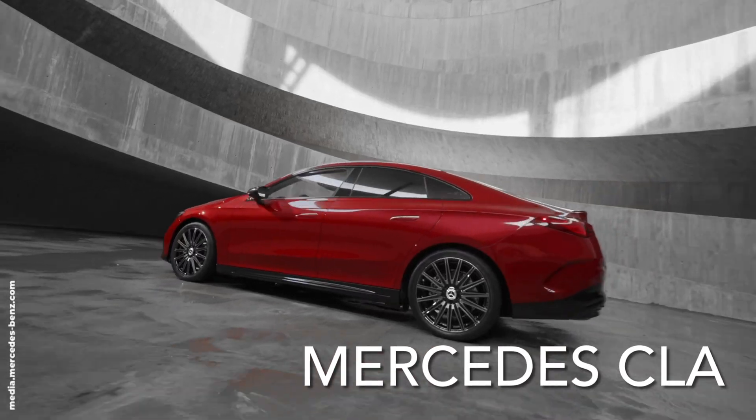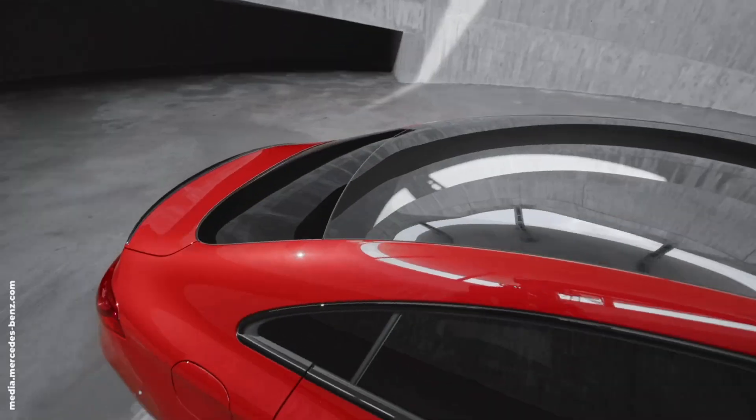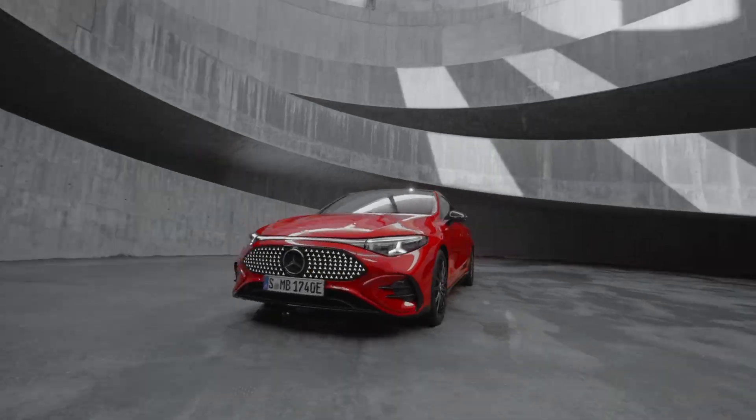All-new, all-electric Mercedes-Benz CLA is here. Let's dive into the key specs and pricing that make this star shine.